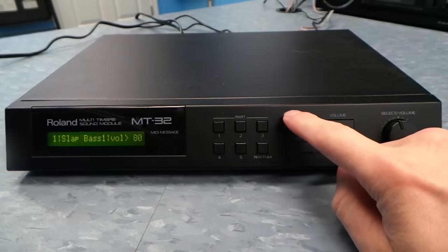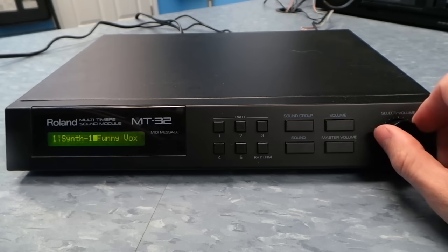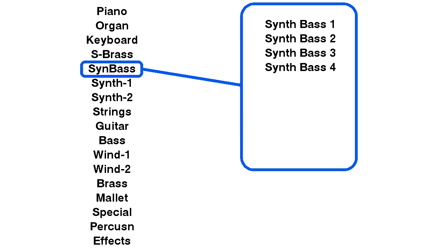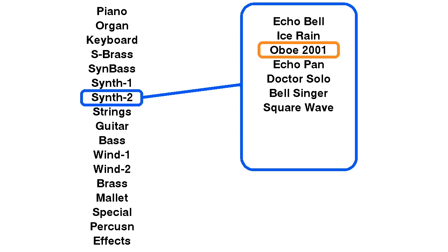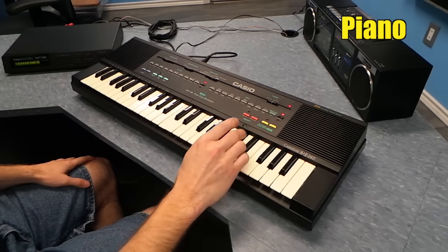The MT-32 has 128 sounds arranged in sound groups. You can press the sound group button and scroll through a list of groups, then press the sound button and scroll through a list of sounds within that group. When you look at the screen, you'll always see the group on the left and the actual sound on the right. I'm going to give you a sampling of some of the sounds — not all 128, as that would take forever. I'll show you the piano, and let me tell you that ironically, the piano is one of the least convincing instruments on the MT-32. The piano was always one of the most difficult instruments to recreate on vintage sound hardware before everything moved to PCM samples entirely.